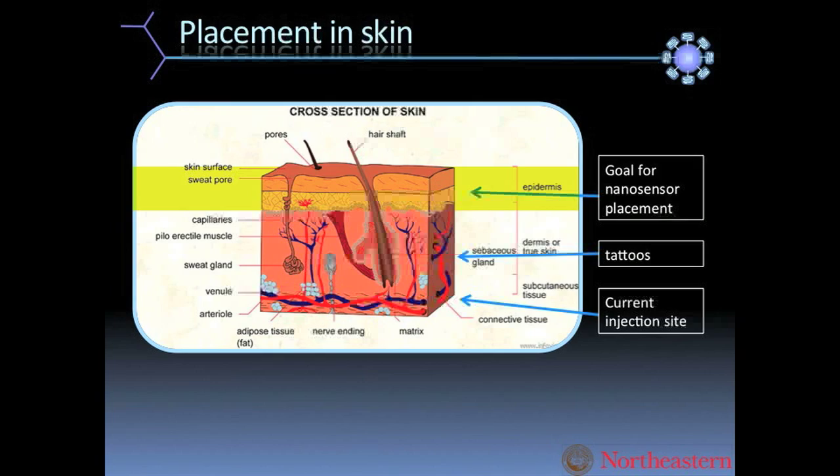The epidermis sloughs away after about 7 to 14 days, so the nanosensors will read continuously and then after about 7 to 14 days the body just sloughs them off with the dead skin cells, and the user would put a new set of sensors in place.